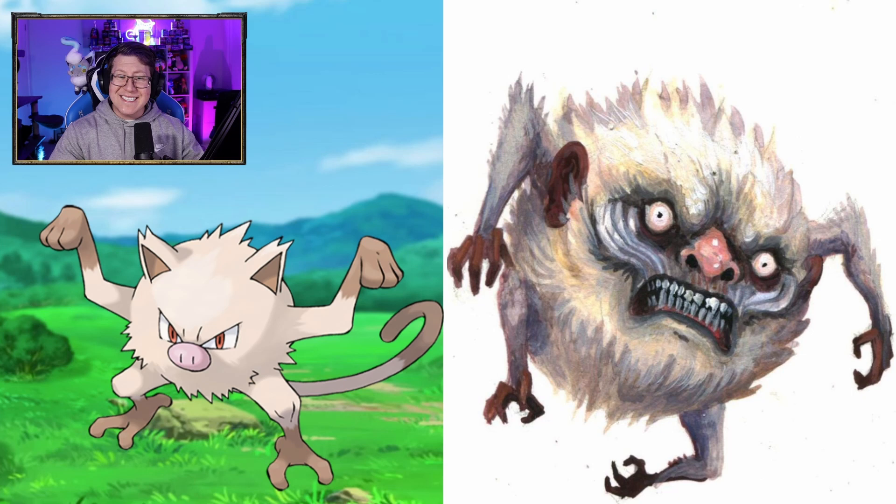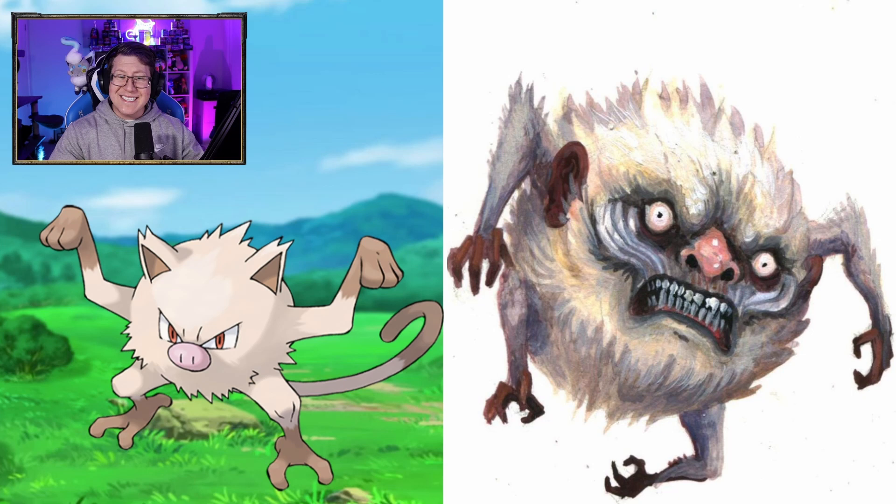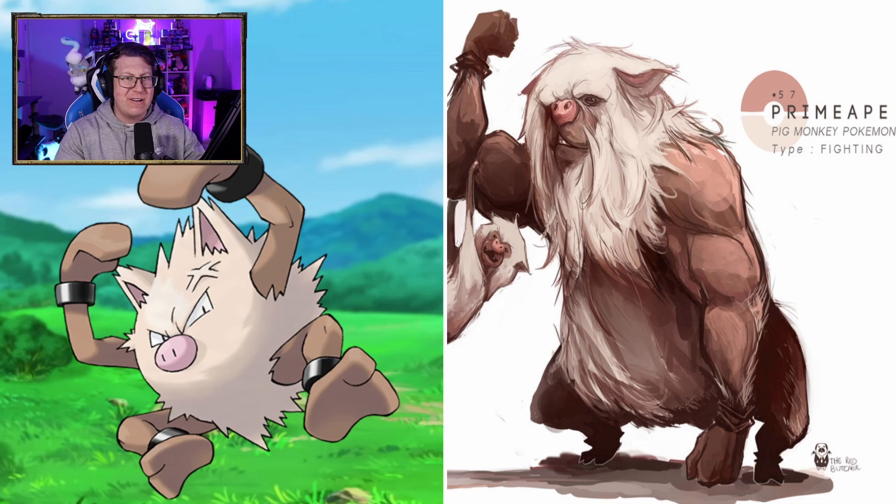What is that Mankey? The teeth, the eyes — it's like a small ball of anger, which I guess Mankey is, so that makes sense. Primeape is very different to what I expected. It looks very muscly, but the expression doesn't really match a primeape. But it does look very cool — I do like that.